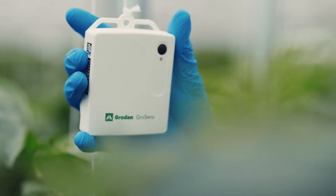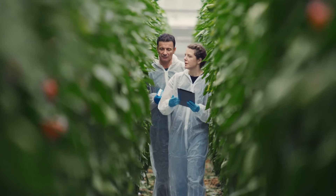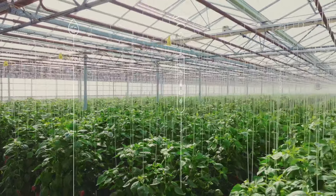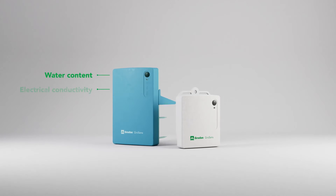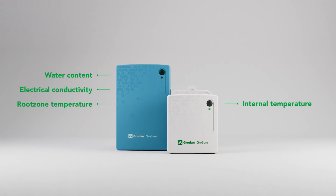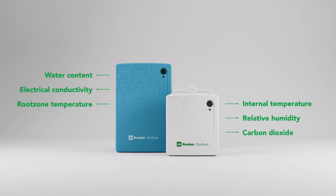The sensors will enable you to monitor and steer your crops reliably, and you'll get real-time data from your whole greenhouse — including measurements on water content, electrical conductivity, root zone temperature, internal temperature, relative humidity, and carbon dioxide.